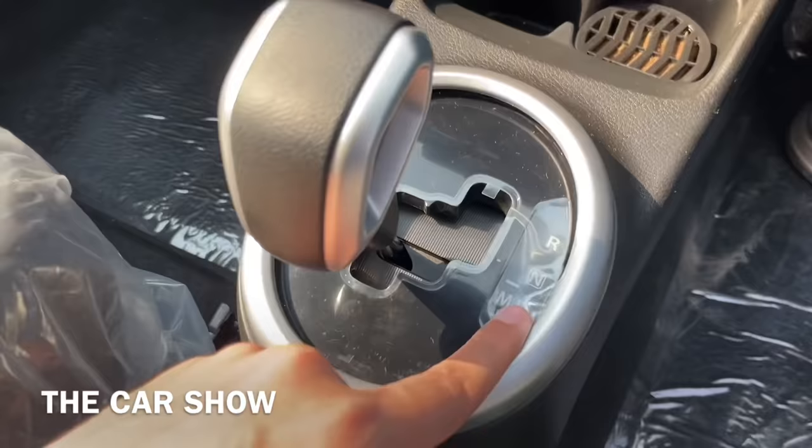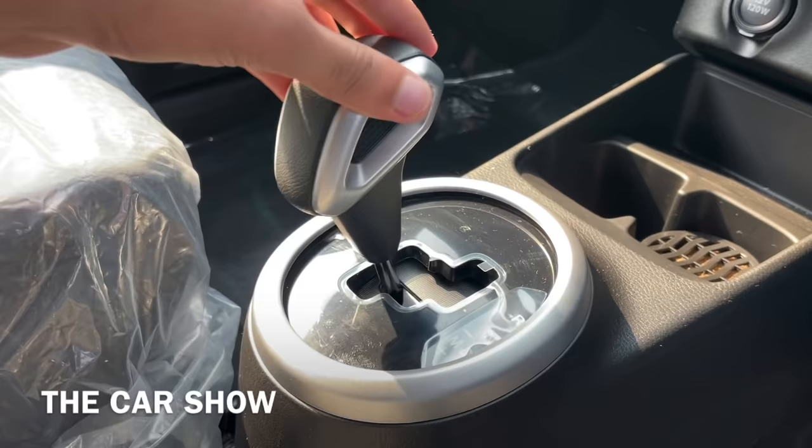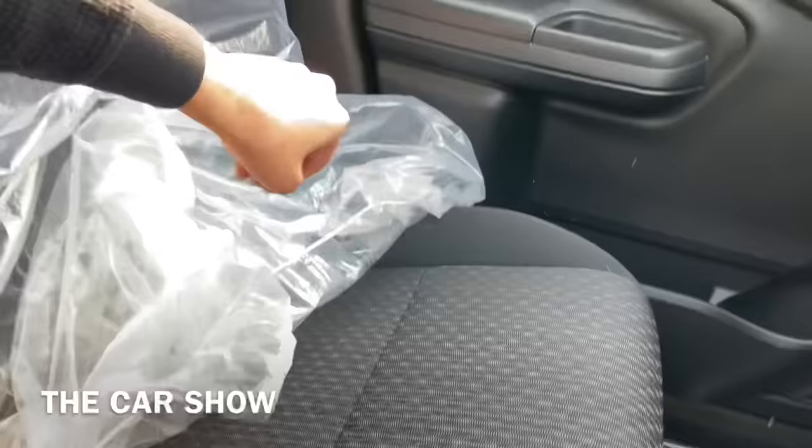You will also get the gearbox in this car — the AMT gear selector.